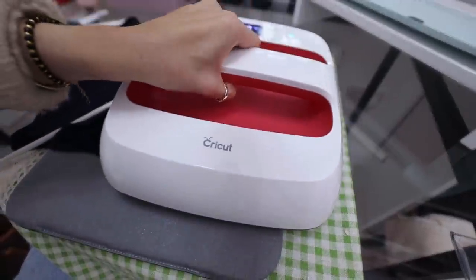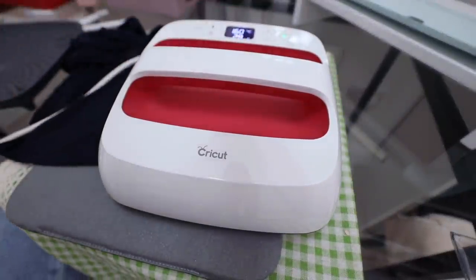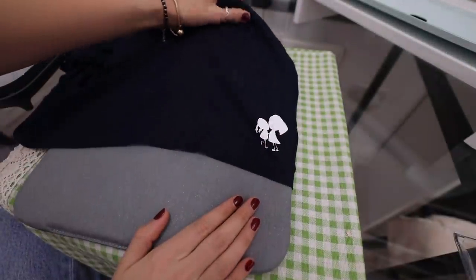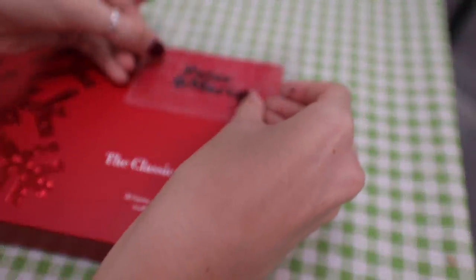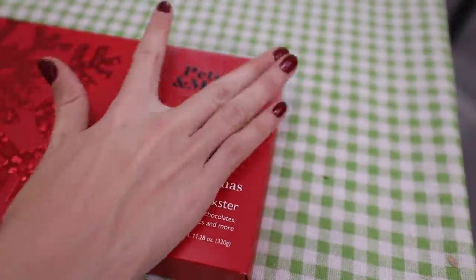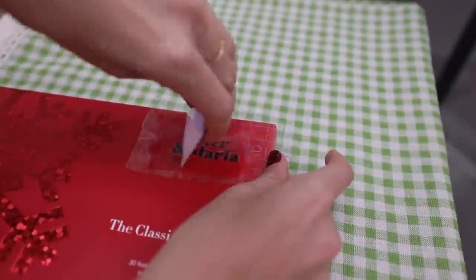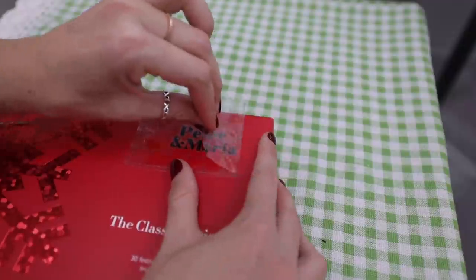I'm going to grab my EasyPress 2, pop it on, and set the timer for 30 seconds. I love it — that's so cute! Now let's transfer this onto the box. I pop it down, scrape all the air out, make sure it's stuck totally, and then peel.